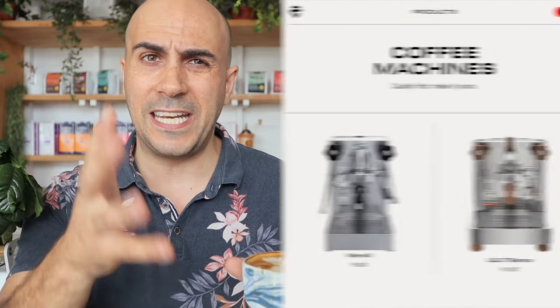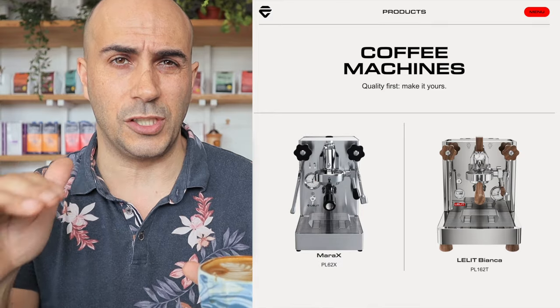If you can't get the Aldi machine and want to buy right now, look at Lalita. It's a great no-fuss, nothing-fancy, really solid machine — the Anna model is a great low-end option. They also go up to dual boilers and PIDs. Lalita is a great brand and you can find one for around $500, which is a bit more than the Aldi but you don't have to wait.